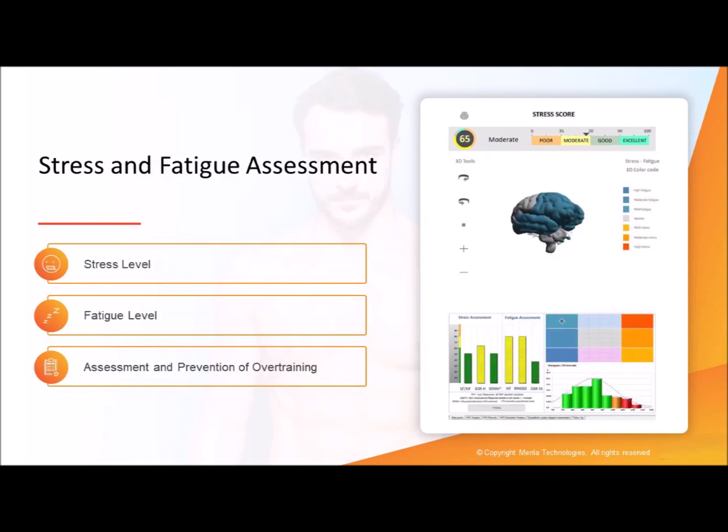The stress score indicates the balance of your autonomic nervous system — the fight-or-flight and the rest-and-digest and rebuild systems — and your body's ability to mount the neurotransmitter response to get those jobs done.